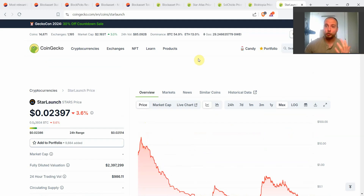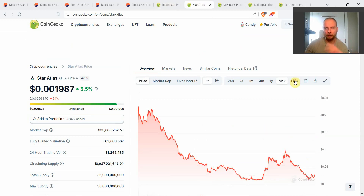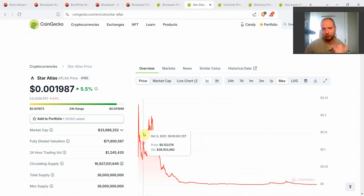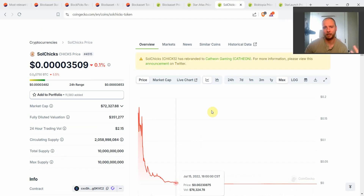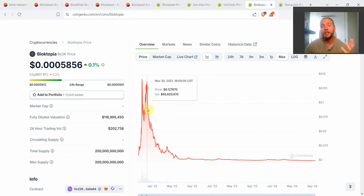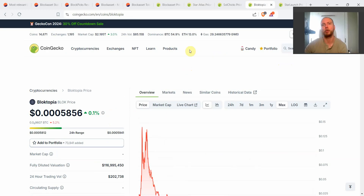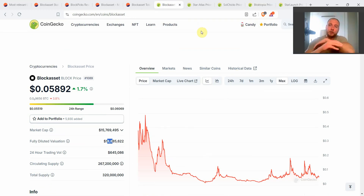The end of the bull market is absolutely the worst time to launch. Looking at Block versus Star Atlas — a fantastic project but underperforming massively, 100x less from all-time high — and other projects like Soul Chicks totally dead, and Bloctopia, which was supposed to be a competitor to Decentraland and The Sandbox — its fully diluted valuation at the highest was literally 30 billion dollars, now also completely collapsed from 12 cents. Block Asset is outperforming absolutely massively almost anything I'm aware of that launched around the same time.